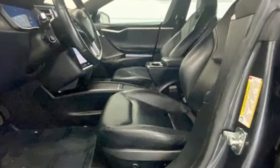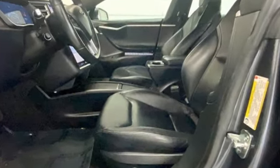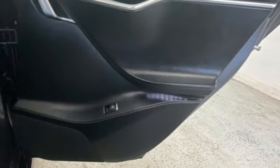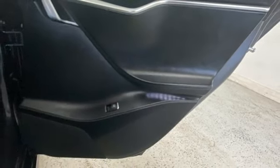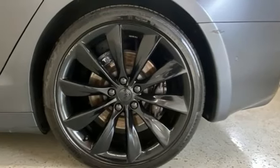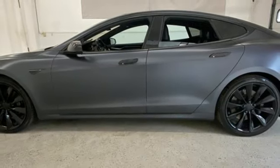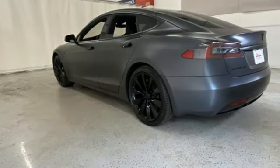Integrated navigation system with voice activation, dual zone climate control, Wi-Fi hotspot, active grille shutters, energy regenerative brakes, rear wheel drive, wireless audio streaming, power tilting steering column, gas pressurized shocks, front and rear parking sensors, and automatic transmission.